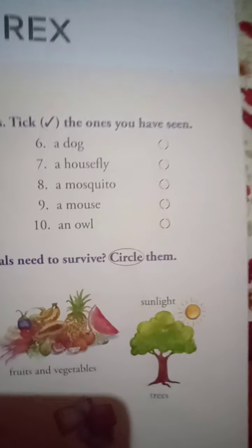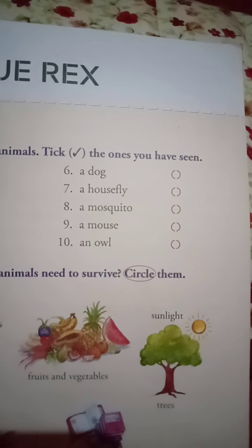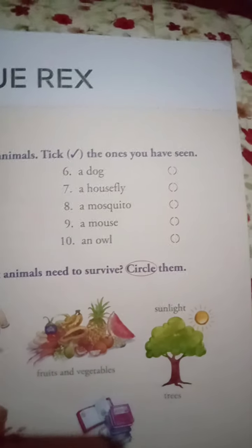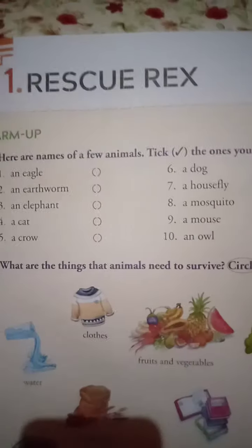A mouse — some may have seen it, some may not. An owl — some people can say yes, some can do a cross or tick, whatever you like.